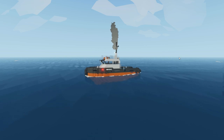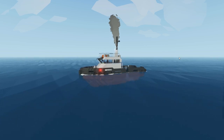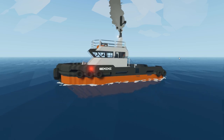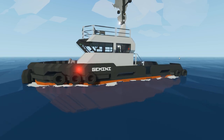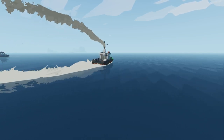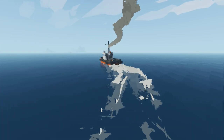Boys and girls of STONEWORKS! In today's video, we will be highlighting one of the workshop's most popular add-ons, the KB-1 Gemini. This small tugboat was created by Crail. You can find his creation in the workshop or in the link provided in the video description below.